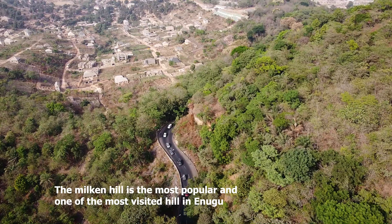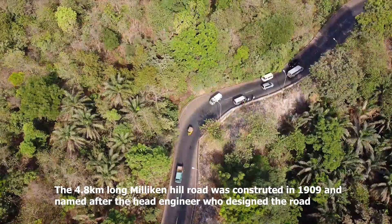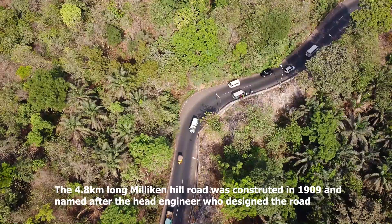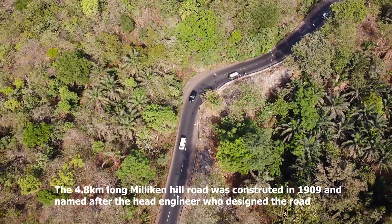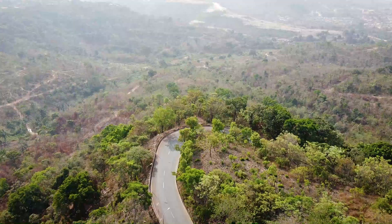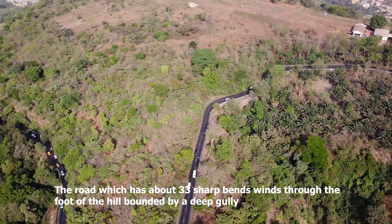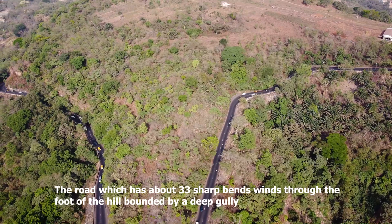The Miliken Hill is the most popular and one of the most visited hills in Enugu. After the discovery of coal within the Miliken Hill, the 4.8-kilometer-long Miliken Hill road was constructed in 1909, named after the head engineer who designed the road.